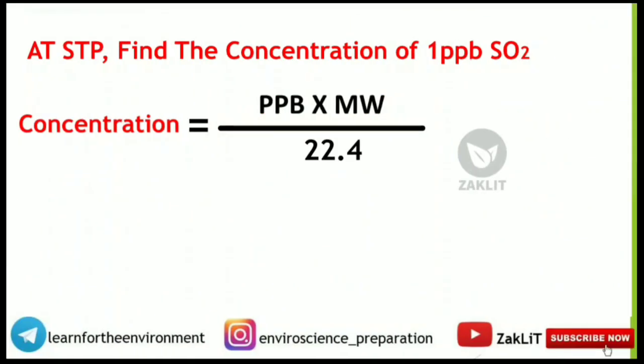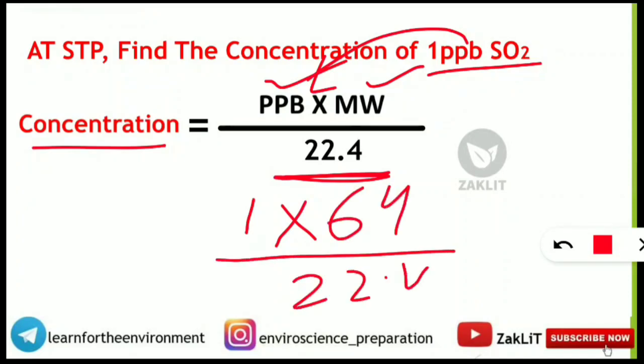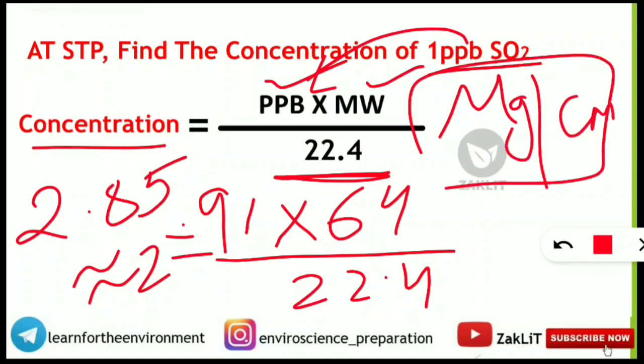A question from STP covered in our environmental chemistry portion asked: at STP, find the concentration of 1 part per billion of sulfur dioxide. The formula is: concentration (μg/m³) = ppb × molecular weight ÷ 22.4. Here: 1 × 64 ÷ 22.4 = 2.85 μg/m³, approximately 2.9 μg/m³. The unit is micrograms per cubic meter.